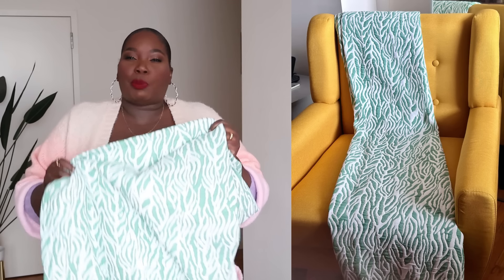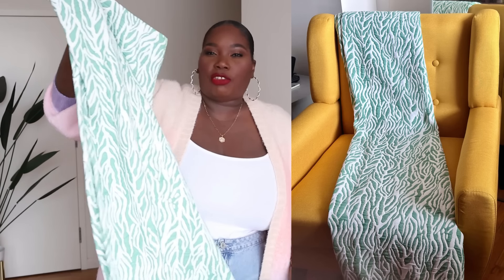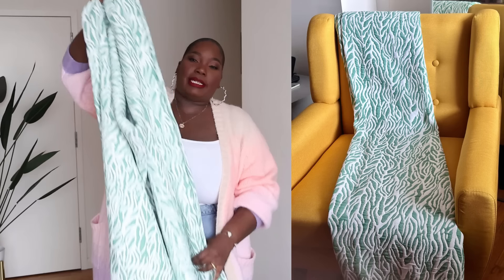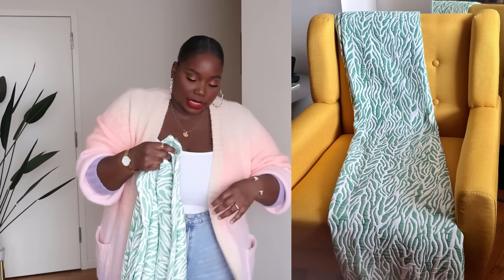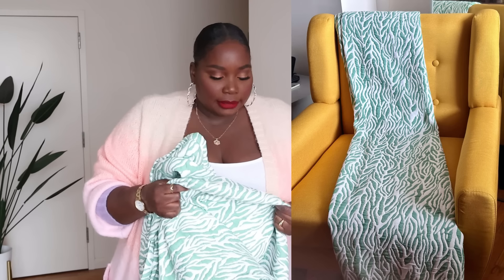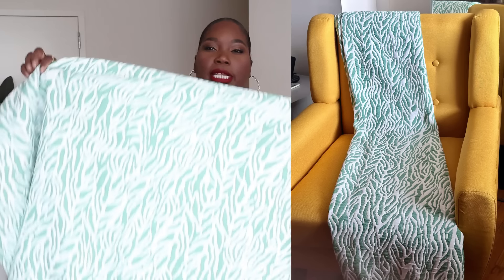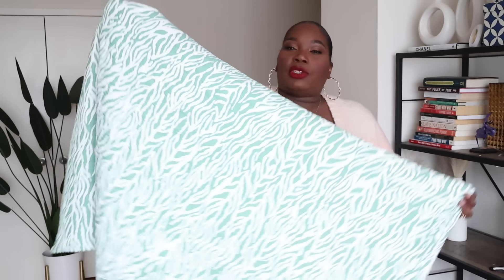The last thing I picked up from the DVF collaboration was this really pretty blanket. It reminds me of what my grandmother used to call a spread — that retro old school vibe from growing up in the 80s and 90s. I love the print; it's green and white and a really nice size. You can use it as a throw blanket, though for me it's more of a decorative piece — I throw it over my yellow armchair. It's not the softest, but it'll keep you slightly warm and serve as really nice home decor. This one is still available, so check it out.